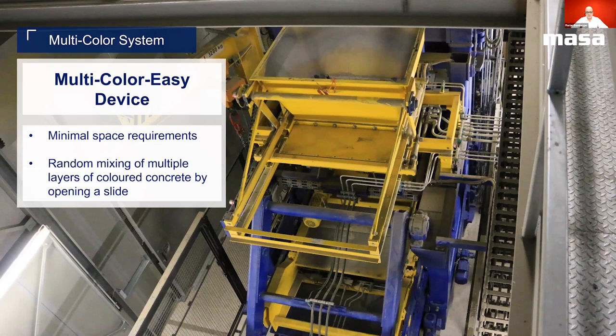The Multicolor Easy device is mounted directly on the machine silo and is characterized by a minimum space requirement. This often allows a relatively simple implementation into existing MASA machines and gives our customers additional products for their portfolio. The throughput measurement of the concrete takes place through load cells and can be continuously monitored via the visualization. The concrete color mixes in this version are placed in several layers on top of the closed slider within the easy device. Once the easy device is full, the slider will stepwise open in a controlled and preset manner, which generates the mixing process.